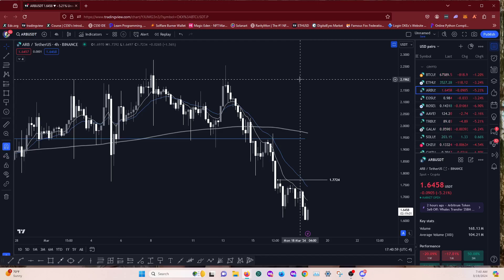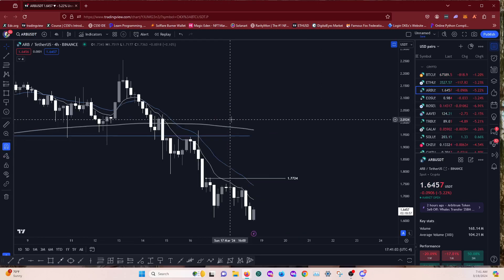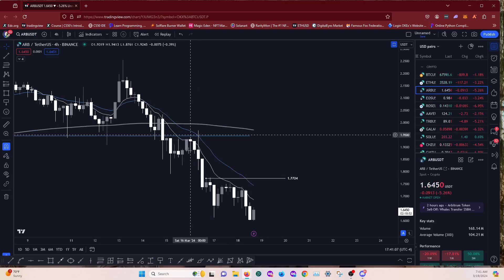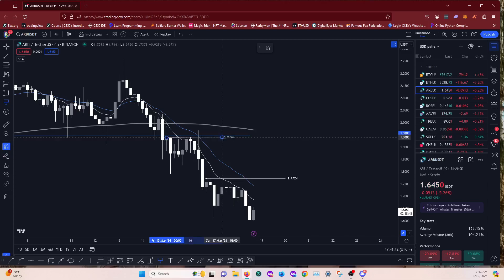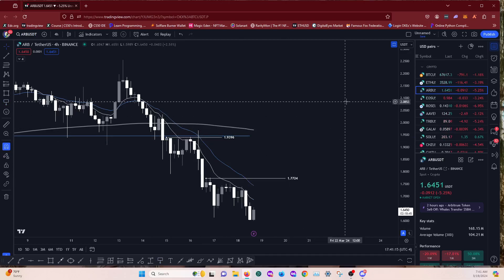RSS3 — yeah that could have been an entry point. When you see those wicks, they're your entries into short setups.